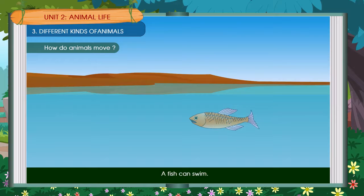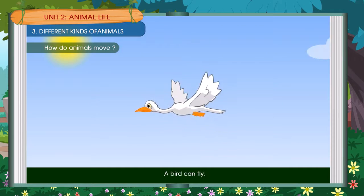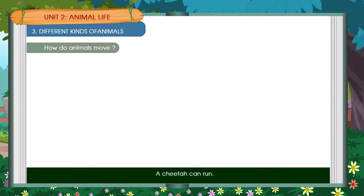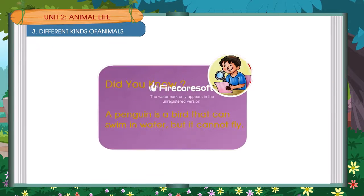A fish can swim. A bird can fly. An earthworm can crawl. A cheetah can run. Did you know? A penguin is a bird that can swim in water but cannot fly.